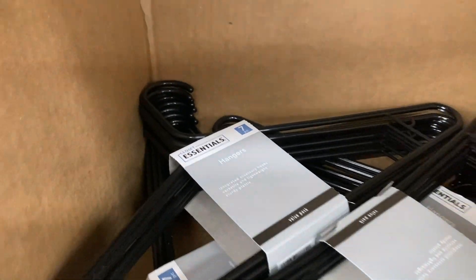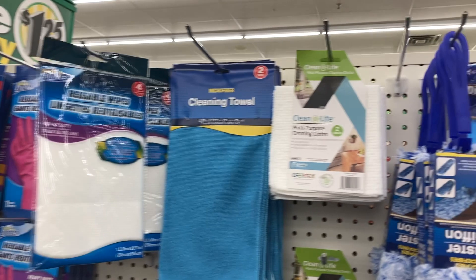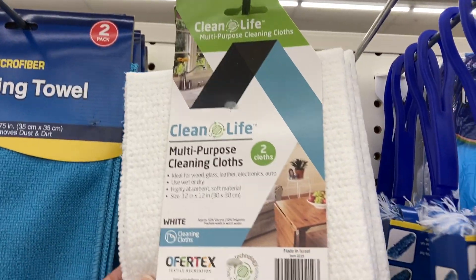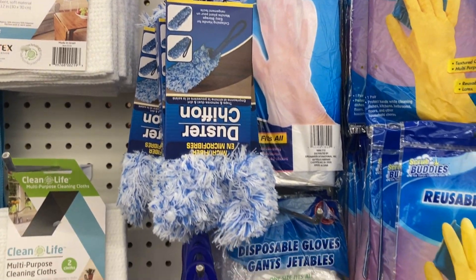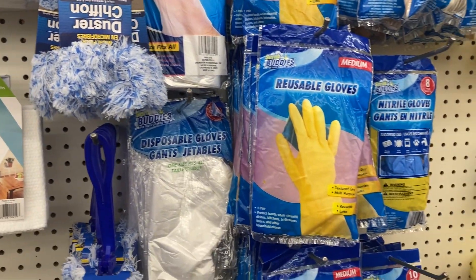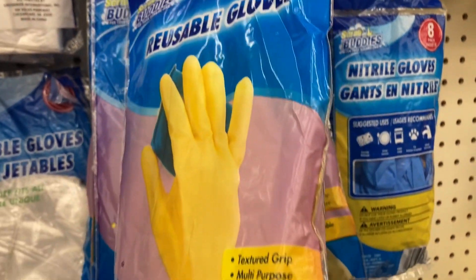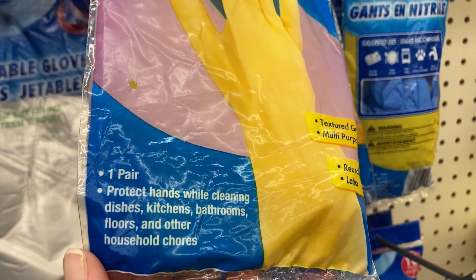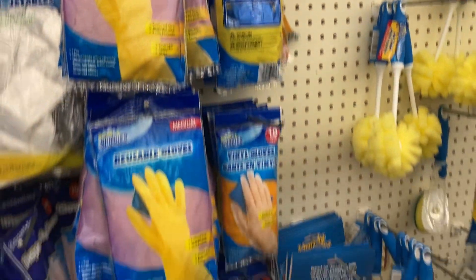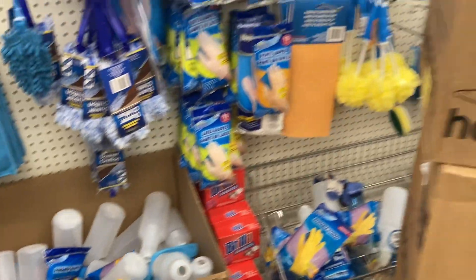They have a bunch of different hangers here — you get a set of seven of them. We've got the reusable gloves and the multi-purpose cleaning cloths — you get two of them. There is a duster. Lots of reusable gloves I am seeing, and these are the medium sized ones so you can get them in a couple different sizes. These are perfect for doing your dishes and cleaning your bathrooms if you don't want to get your hands dirty. You have some water bottles at the bottom there.